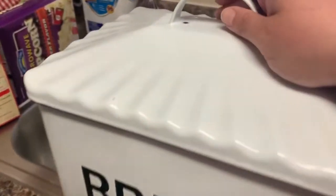I have this beautiful bread bin that I got off Amazon years ago — there's nothing in it right now, our bread is just sitting out anyway.